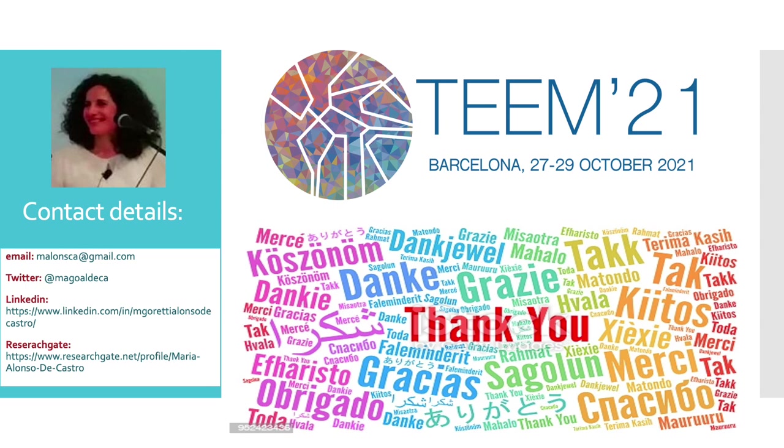Thank you very much for your interest and I will be very happy to reply to any questions you may have regarding the paper. Here you can find more contact details.